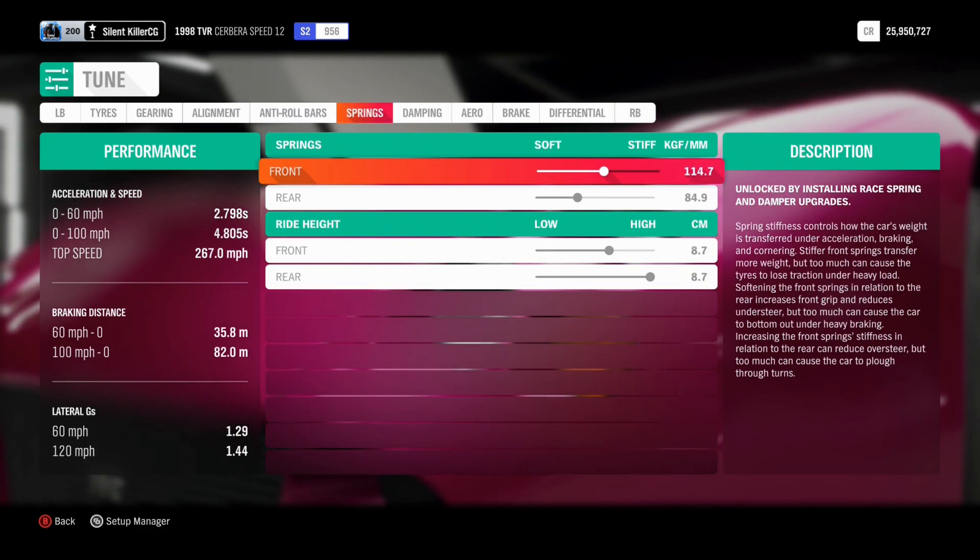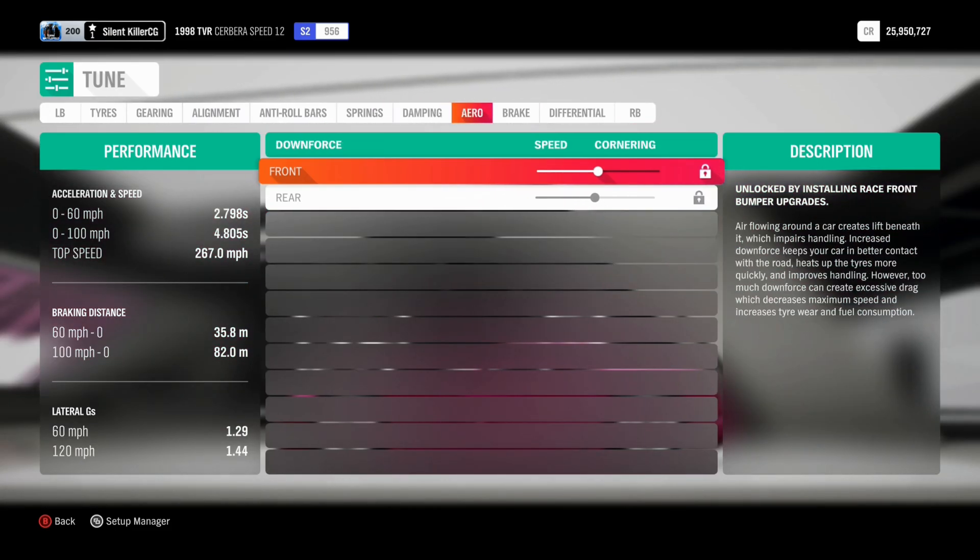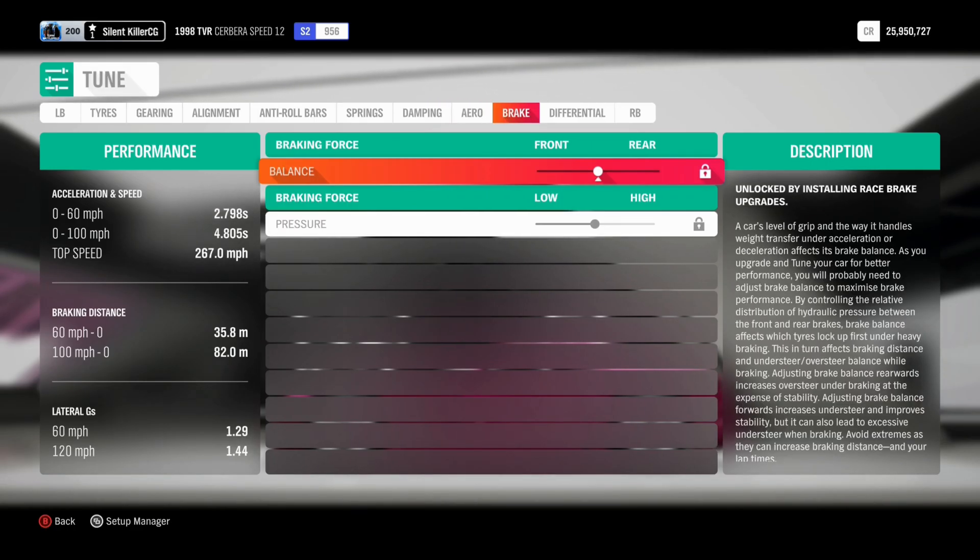To give you an impression of what that does to the acceleration in gear, I'm going to show you it going from 62mph to 124.